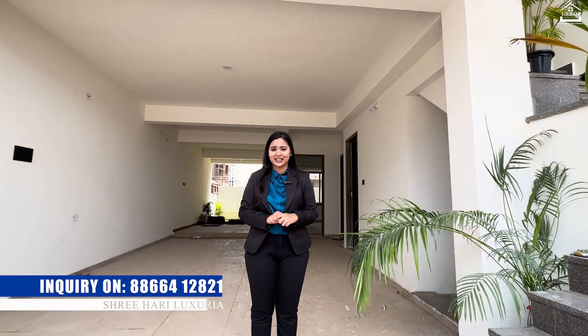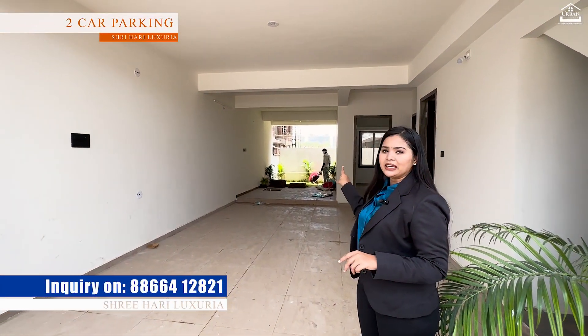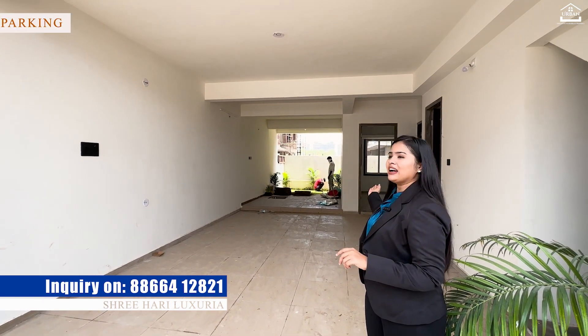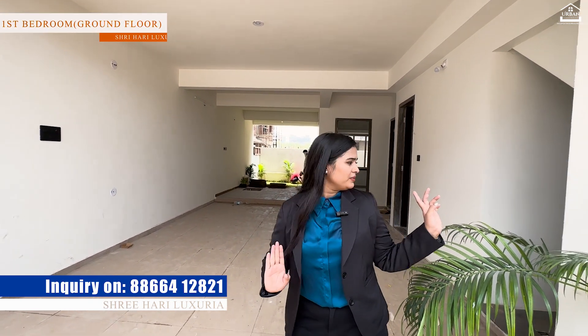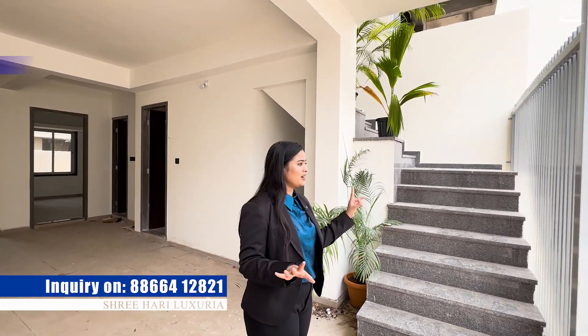Yes, this is your dream home. Why? Because there are two parking spaces, a children's play area, a garden area, a ground floor bedroom, and a store area. This is just the tip of the iceberg.